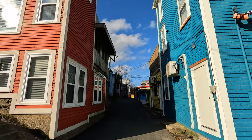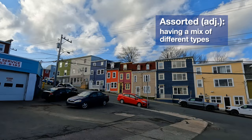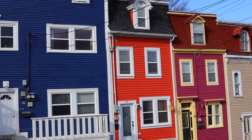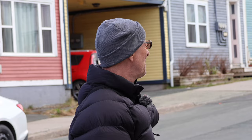Jelly beans are brightly colored and they're usually assorted. Assorted means they come in various flavors. Here, all of the houses are brightly colored, but colored differently from the one next to them. So we have a game that we'd like to play with you: what flavor is that color? Come with us on a walk down Jelly Bean Row and find your favorite flavor.